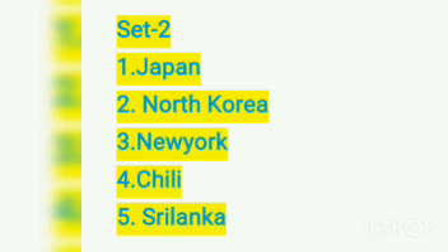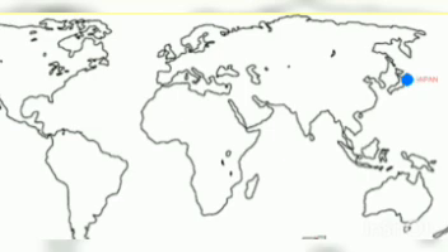This is set two. Number one: Japan. Number two: North Korea. Number three: New York. Number four: Chile. Number five: Sri Lanka.